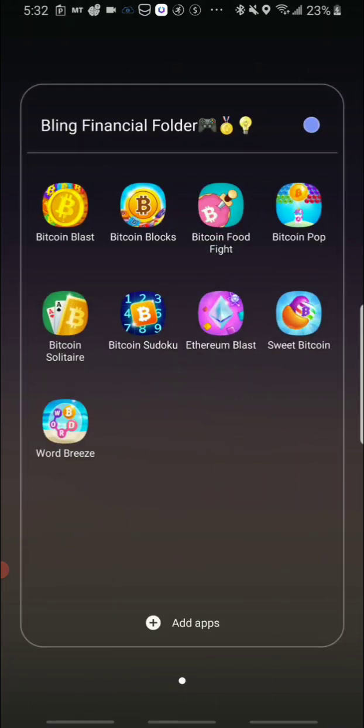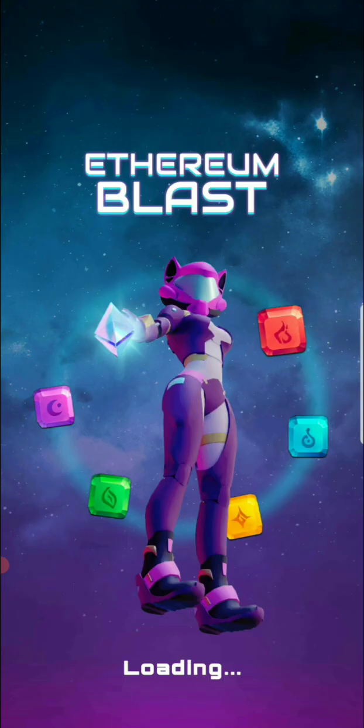The first app I'm going to cash out earnings from is one of my Bling Financial apps — the Ethereum Blast. The other day I shared a video that Bling Financial now accepts Lightning Network cashouts using the Wallet of Satoshi app. So if you're interested in taking out some Bitcoin satoshis, you can create a Wallet of Satoshi account and cash out your earnings from there.